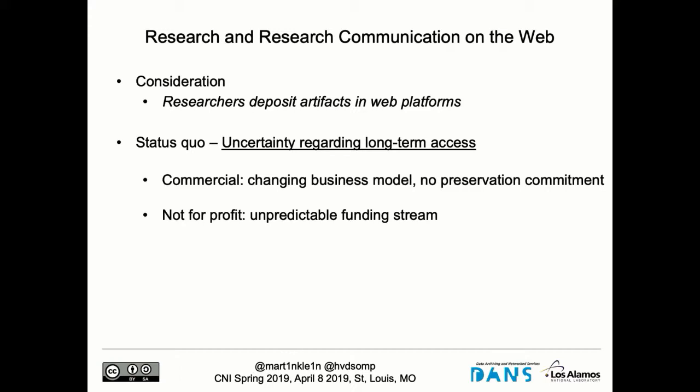The second problem is that web portals come and go — long-term access to these materials definitely is not guaranteed. When you look at commercial platforms, no one knows when they're going to change their business model and when access may not be free anymore. They clearly don't have a commitment to long-term preservation. The terms and conditions say we can stop our service at any moment — nothing about persistent information for the long term. Non-profit portals have unpredictable funding streams and could go out of business; many of them live from grant to grant.